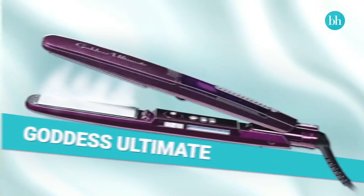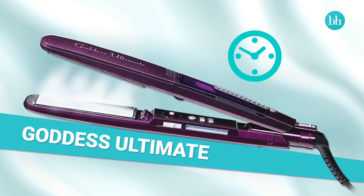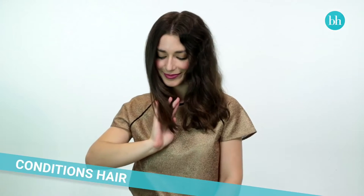Even though Liz has a lot of thick hair, the Goddess Ultimate is really quick and easy to use. It takes much less time than a regular straightener to get it smooth and straight, which is ideal for her busy schedule.